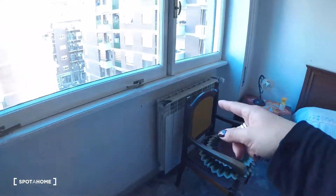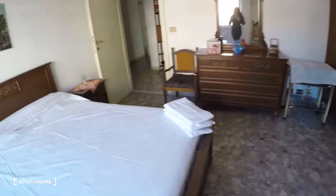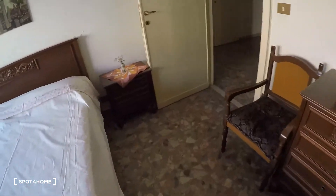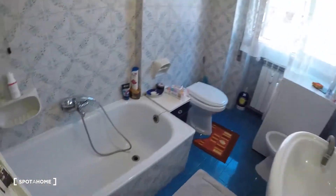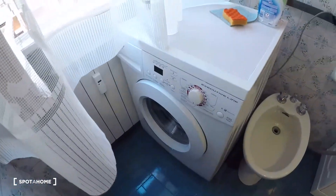The heating system unit. And here, the bathroom — the sink, the bathtub, the toilet and the water heater. And here, the washing machine.